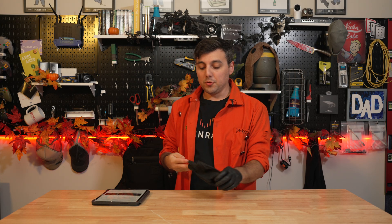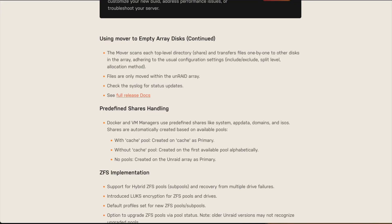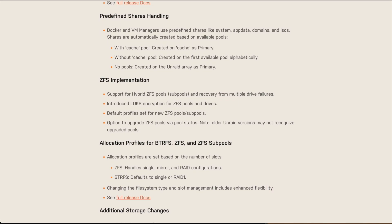Reiser FS is being deprecated, and because of that deprecation, it will also be removed from Unraid in the future, so you can expect to lose that sometime soon. As far as ZFS implementation goes, we now have support for hybrid ZFS pools.